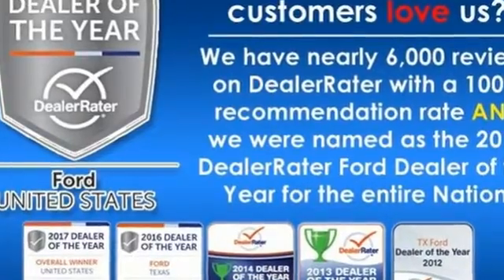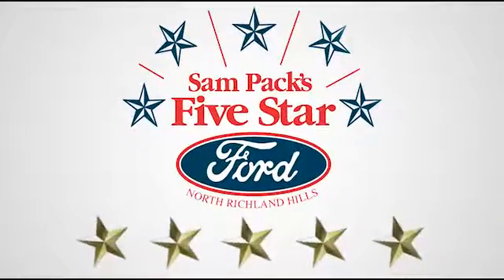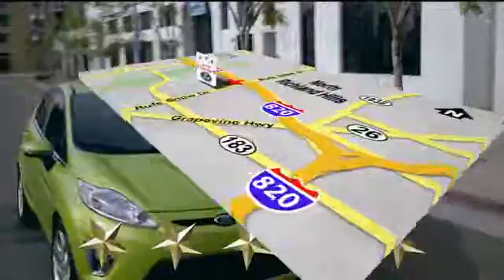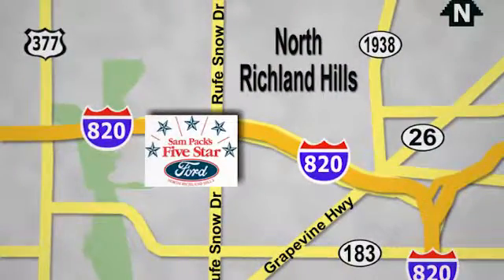See what it can do for you when you take it for a test drive. At Sampax 5 Star Ford, every vehicle we sell is thoroughly inspected before you buy. Come see us today — conveniently located on the Northeast Loop 820 at Ruth Snow Drive in North Richland Hills.